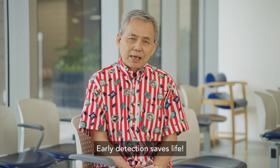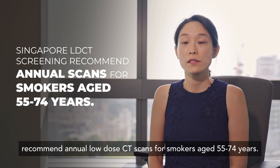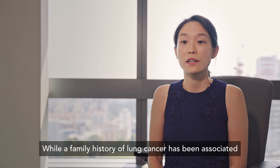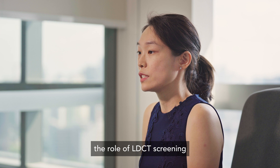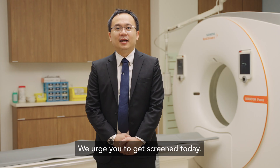The current local guidelines for lung cancer screening recommend annual low-dose CT scans for smokers aged 55 to 74 years. While a family history of lung cancer has been associated with a higher risk of developing the disease, the role of low-dose CT screening in non-smokers with a positive family history is an area of ongoing research with no formal recommendations available. We urge you to get screened today. The best time to screen is when you're still fine.